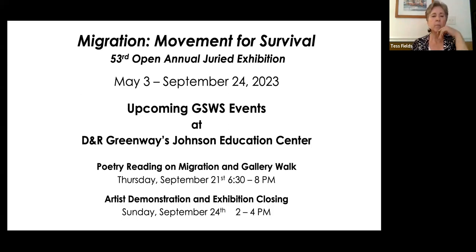On the last day, we will have a live artist demonstration by Ann Green, one of our award-winning artists who does a lovely and interesting mix of abstract and creative painting. Then the exhibition will close on the 24th.